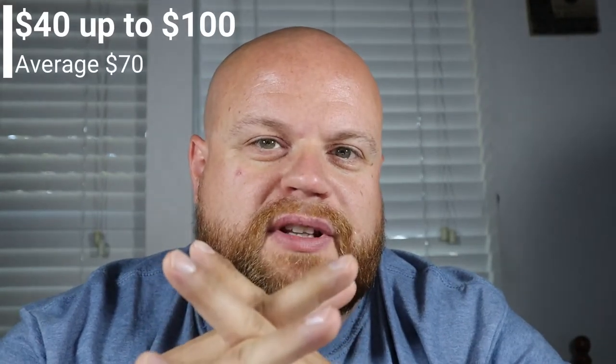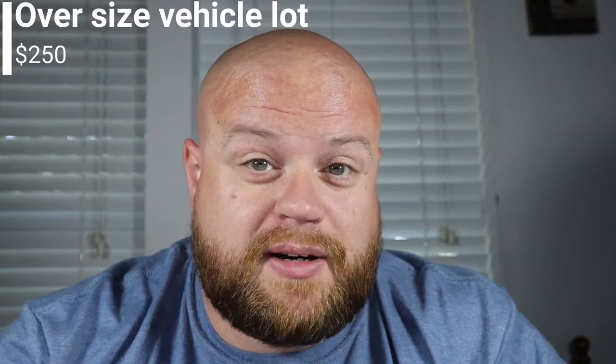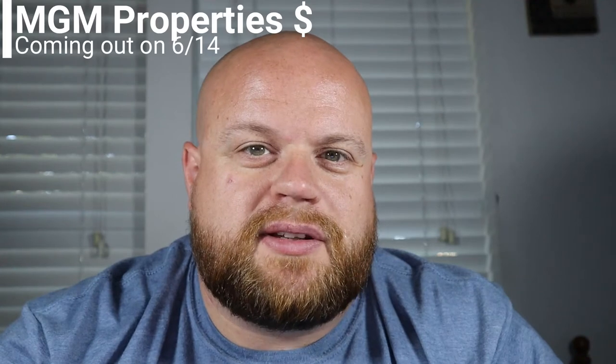Pricing is going to be between $40 and $100 for a normal-sized vehicle — I assume that's pickup trucks and down, they didn't really specify. There is going to be an oversized vehicle lot available but it's $250. They're saying the average cost of parking will be $75, which is the same as other stadiums throughout the country. The MGM properties — the Luxor, Excalibur, Mandalay Bay — said they're going to announce their prices as of June 14th, so I'll update this video with the prices at that time.